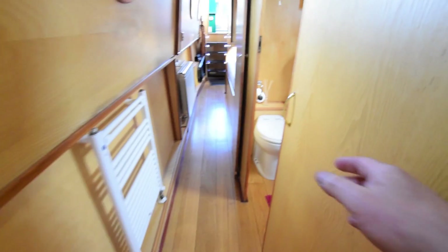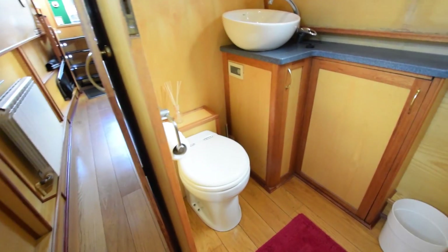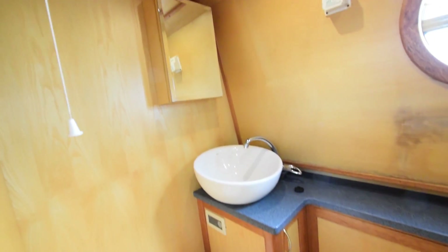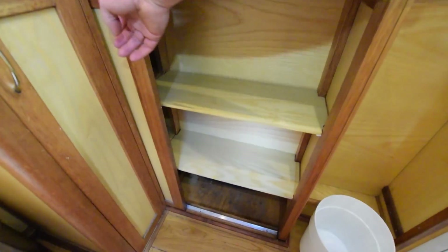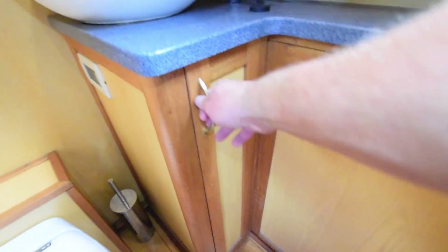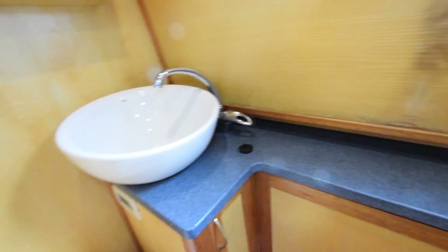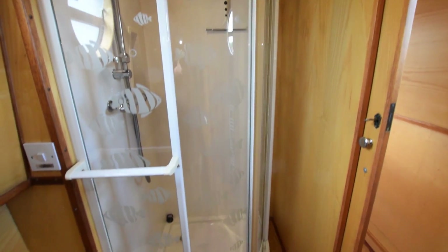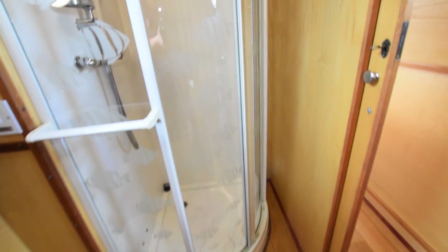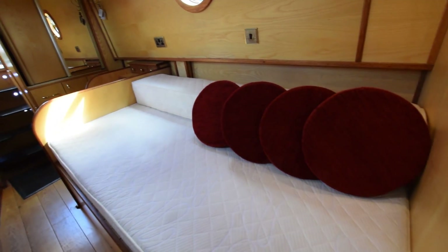Down the corridor to the bathroom — there's a sliding door here. The loo is a macerator pump-out, and there's a lovely ceramic basin set on the countertop with good storage underneath. There's a good-size shower cubicle. Heated towel rail opposite. Into the bedroom — the bed itself is six feet two by four feet six inches wide.